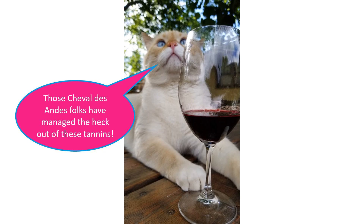Here's a cute photo of Digby for basically no reason. He is drinking a really lovely high anthocyanin, high tannin wine — Chevaldo Andes from Mendoza, Argentina. I just included it because he's cute as hell.